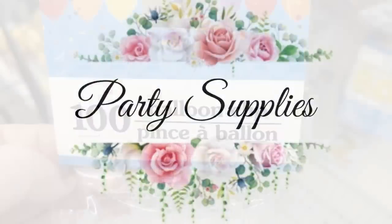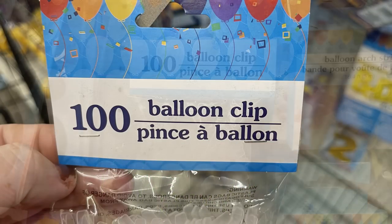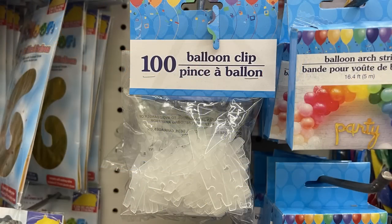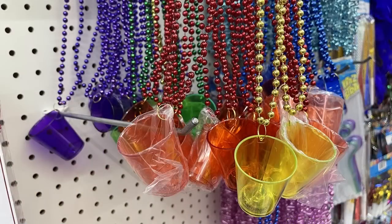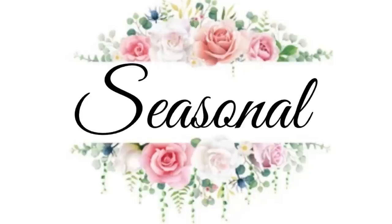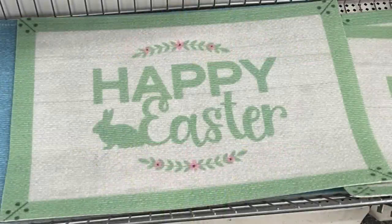In party supplies, not a lot new this week, but they had 100-count balloon clips for balloon displays, new springtime napkins with roses, shot glass necklaces, and rainbow colors.